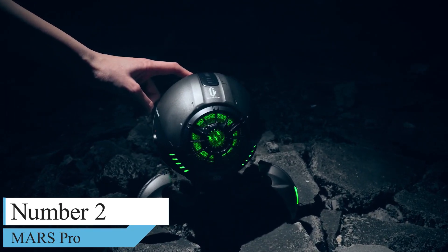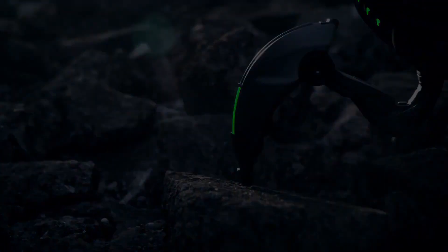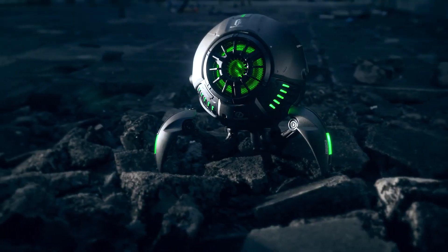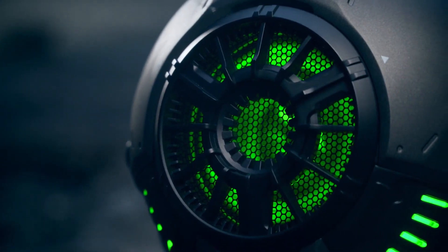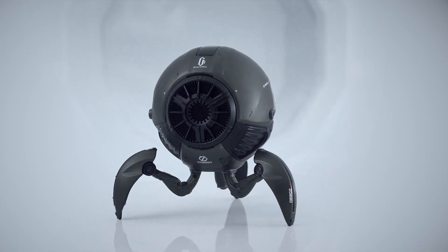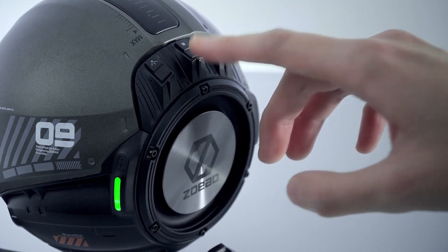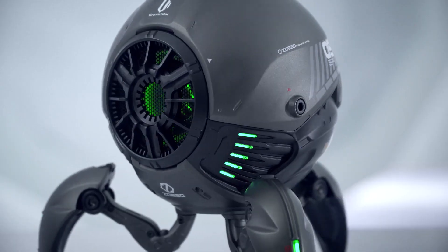Number 2: Mars Pro, an insanely cool-looking Bluetooth speaker. I have seen so many gadgets over the years, but this product lured me into getting one for myself because it is so, so cool. Meet Gravastar's Mars Pro wireless speakers with Bass Boost and stereo sound. This is such a cool desk accessory that almost everyone who sees it will have their attention on it.